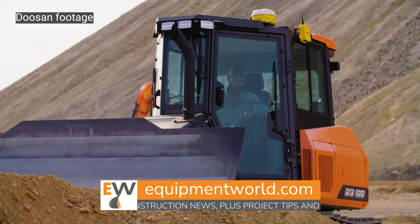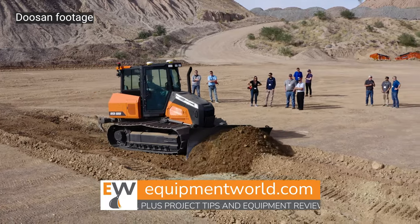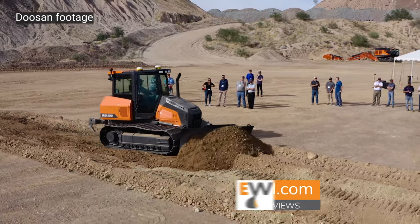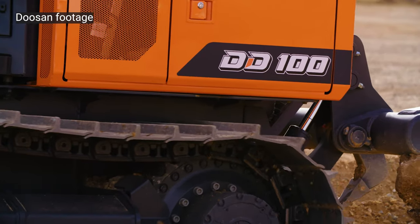It's coming in slightly heavier and with slightly more horsepower, but because Doosan hasn't given out the official numbers yet, we're not sure where they're going to settle with their actual production numbers. But here to talk more on this is Aaron Kleingartner from Doosan.